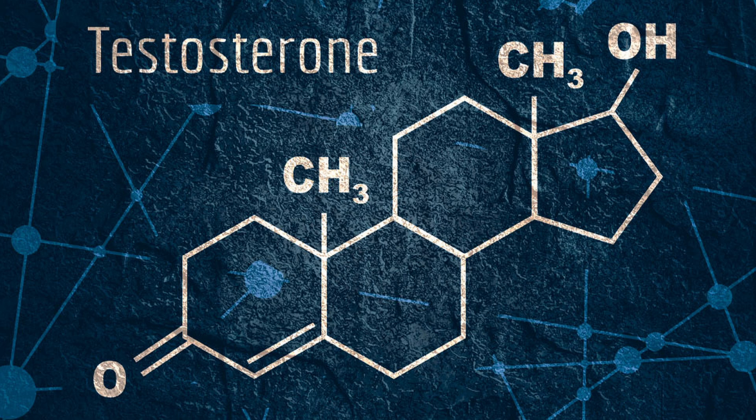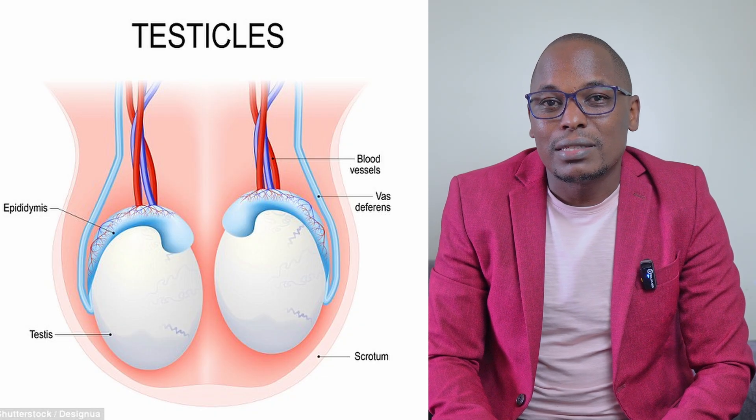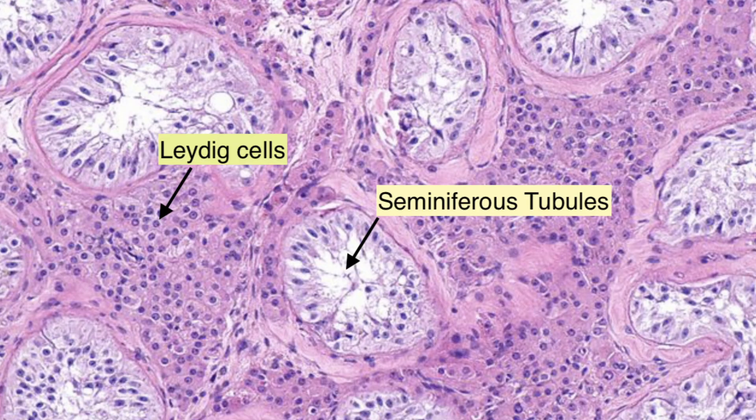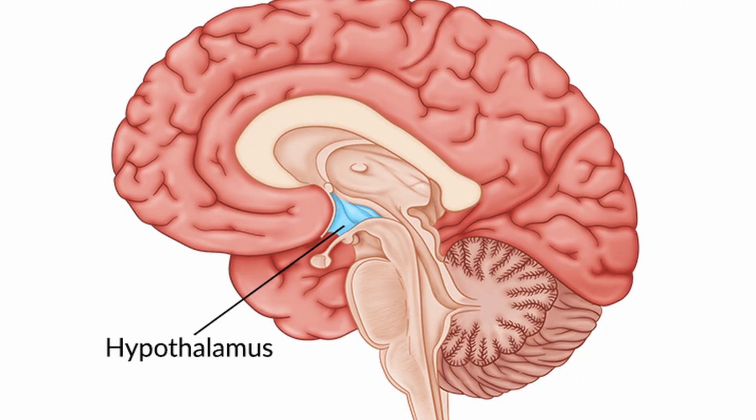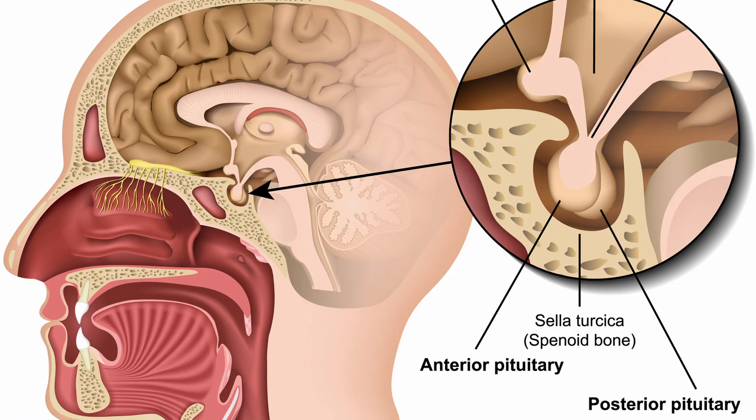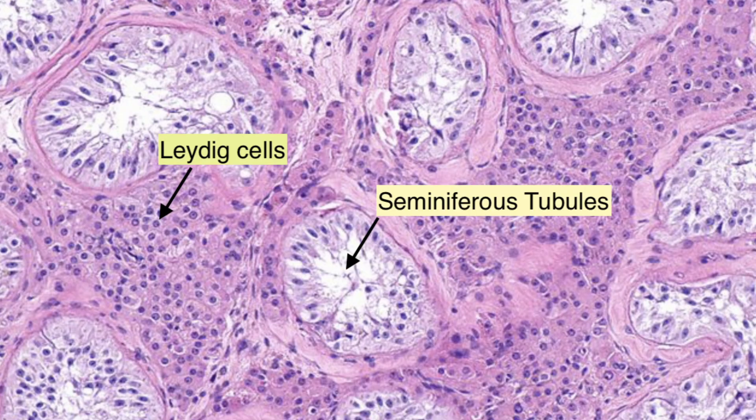Testosterone is mainly produced in men in the testicles, which are the gonads in men. We have structures called seminiferous tubules that are responsible for production of sperm — spermatogenesis. In between them are cells called Leydig cells, which produce testosterone. Physiologically, the hypothalamus produces gonadotropin-releasing hormone, which triggers the pituitary gland to produce luteinizing hormone. This hormone travels to the testes to trigger the Leydig cells to produce testosterone.